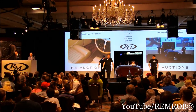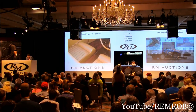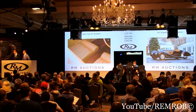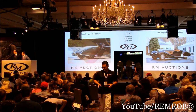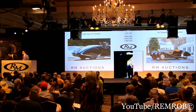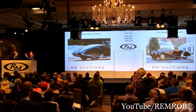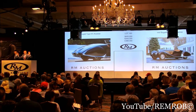$575,000. I have $600,000 now. $600,000 — back in with me at $600,000. Do I have $625,000? At $600,000 then — I'm selling to the room, front row. At $600,000 it's going for the first time. At $600,000 then.